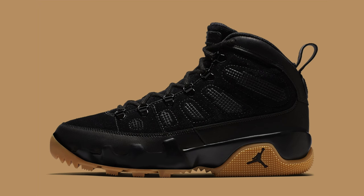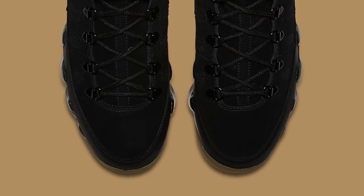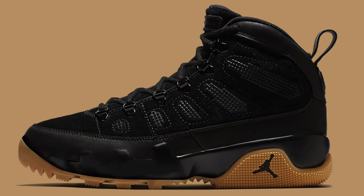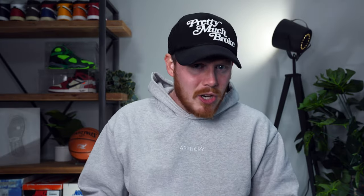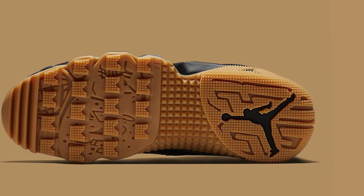Jumping right into it on October 19th, we've got the Air Jordan 9 Boot NRG in black and gum. According to Jordan brand, this is a winterized Air Jordan 9 that comes in a rugged black upper and a gum outsole. The upper comes in durable leather and suede with a waterproof coating, metal eyelets, and extra traction on the outsole.